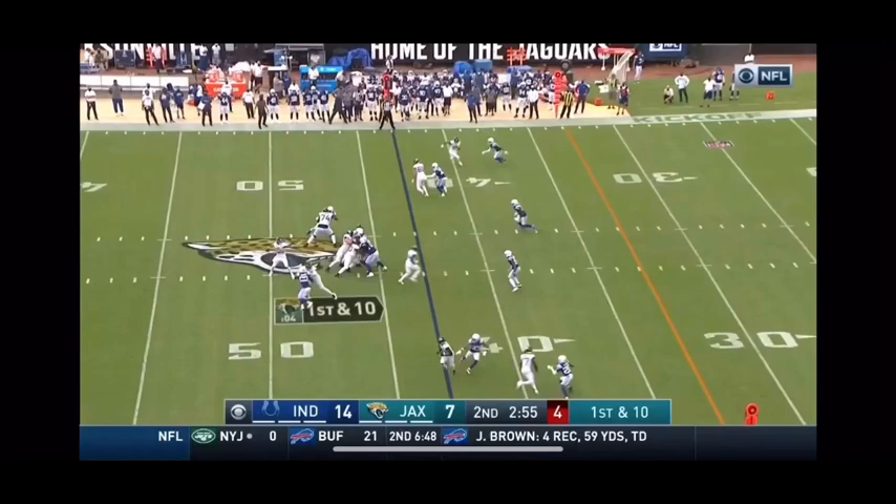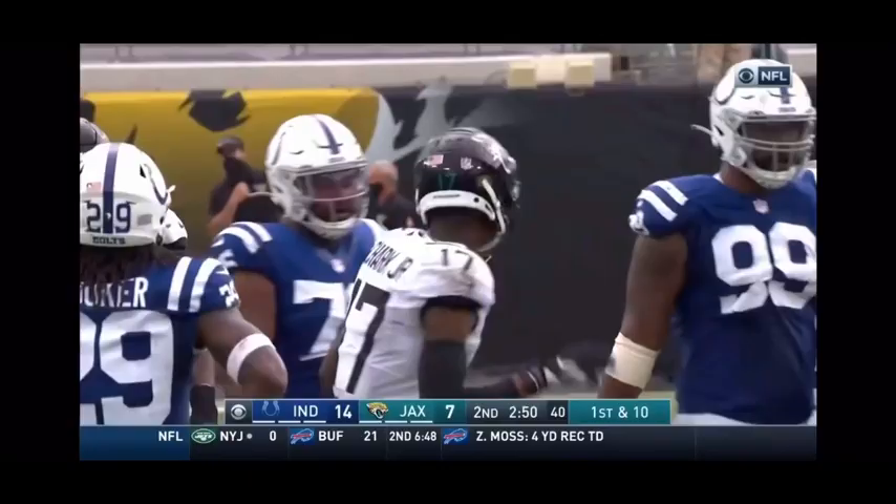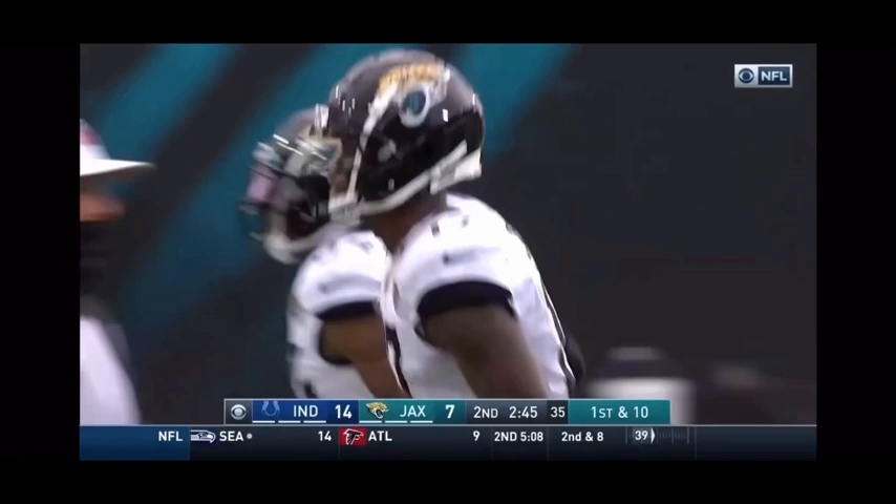The quarterback, as he tries to build on that, year two as their starter. Quick strike again, it's Chark. Had the touchdown catch earlier, another first down. Jacksonville, they pick up 12.